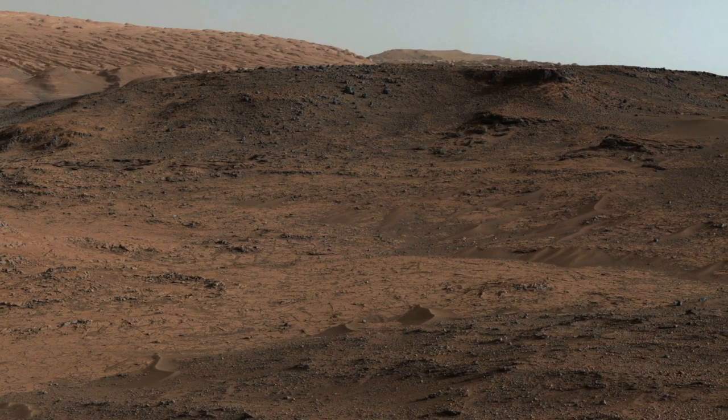This is an outcrop called Pink Cliffs, which is of interest to us because it has blade-shaped crystals in it. These might have formed when water came through and left behind the chemicals for these crystals to form and grow. MAHLI is the perfect instrument for us to get a great look at these features.